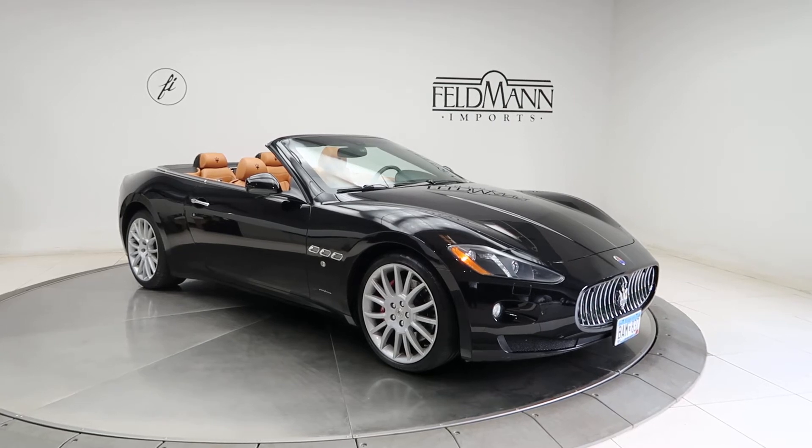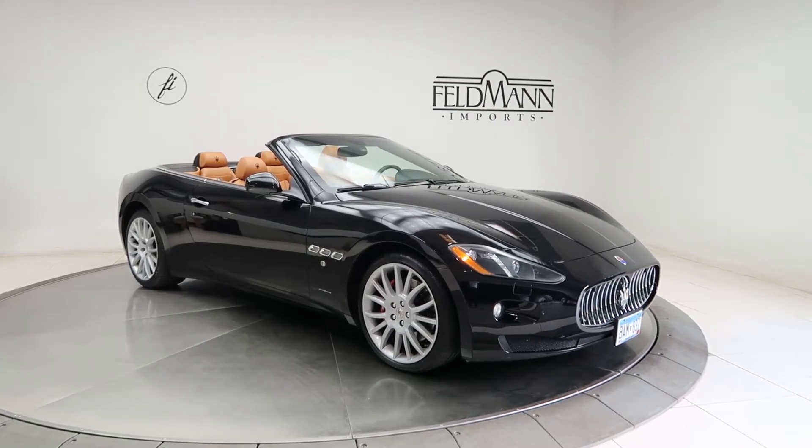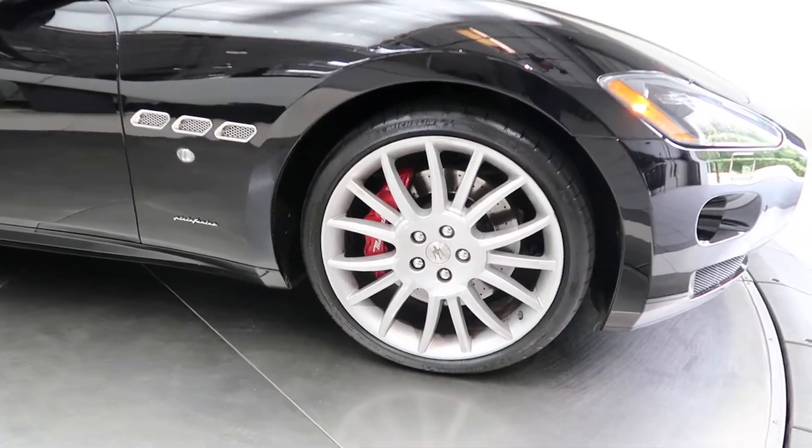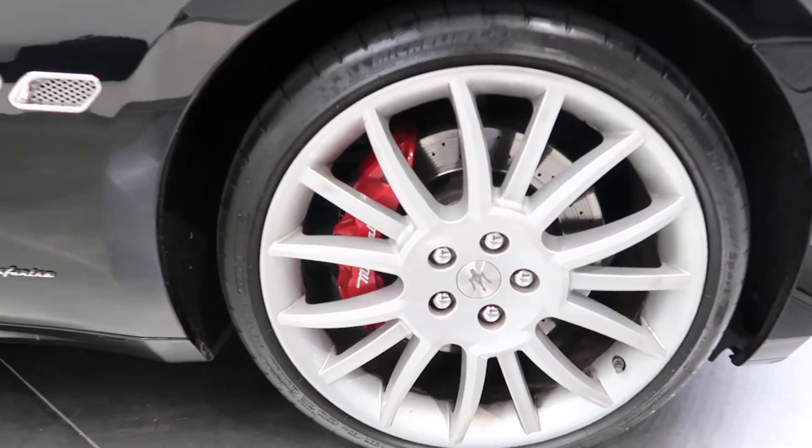For wheels we've got a staggered set of 20-inch alloys. The tires are in good condition. Maserati big brakes, red calipers.